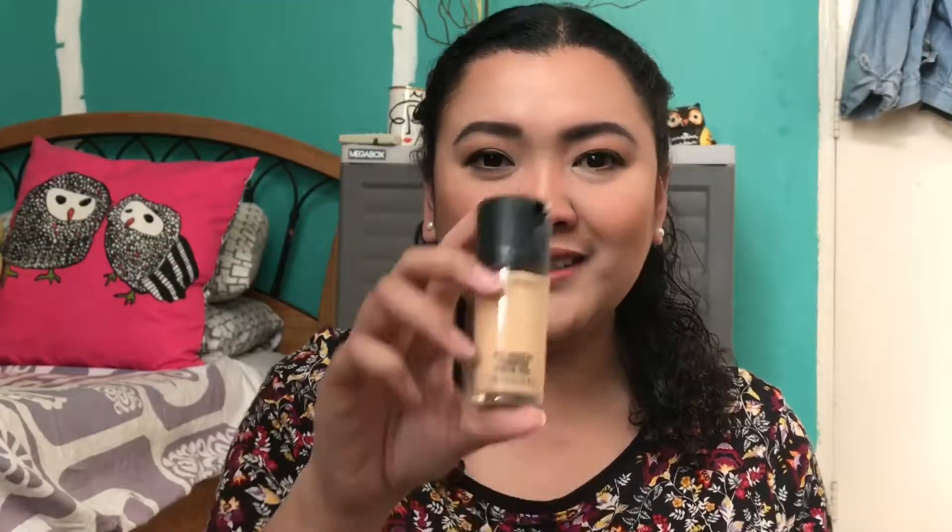With the powder products I put on top of the foundation — the contour and the highlighter — I think it looks okay. Final verdict for this one: the MAC Pro Longwear foundation.